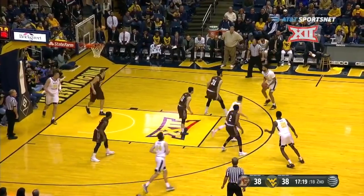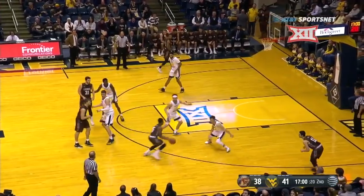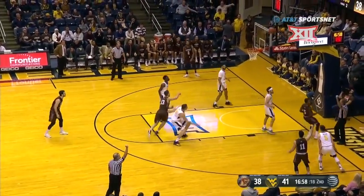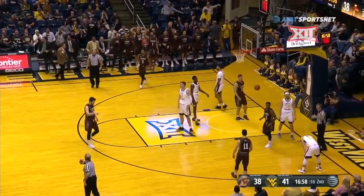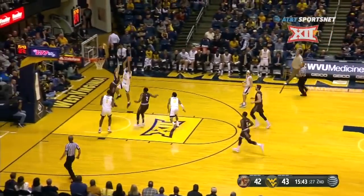McCabe has it swatted by Cohen. That's two straight possessions with bad shots by Jordan. Into the corner — Cohen fouled, and a chance for a four-point play. Coach Huggins must have forgot to tell him to guard him.